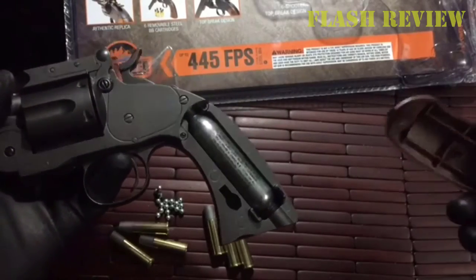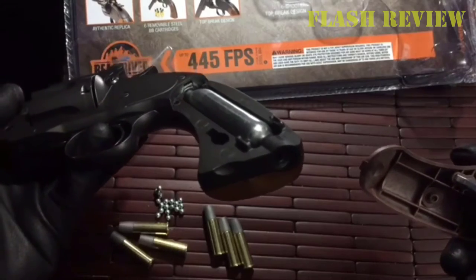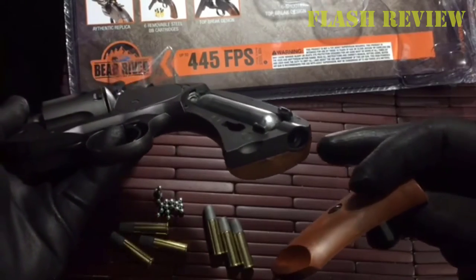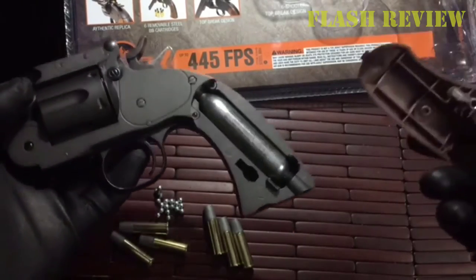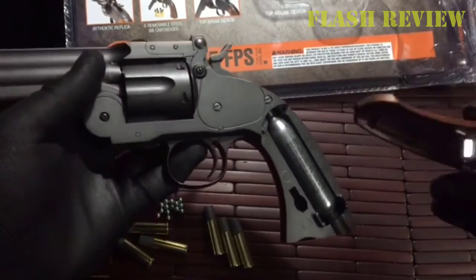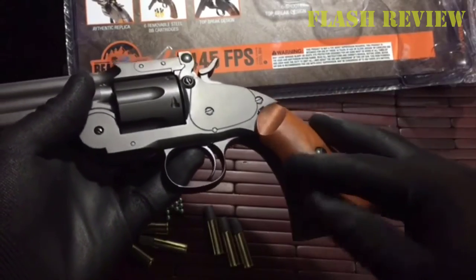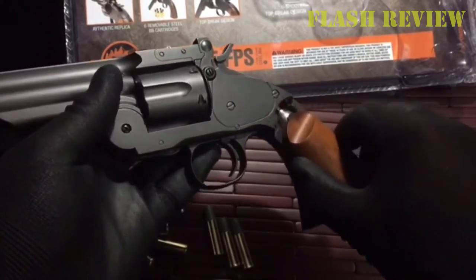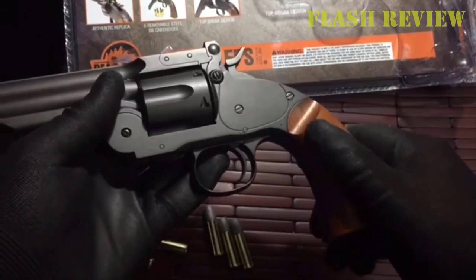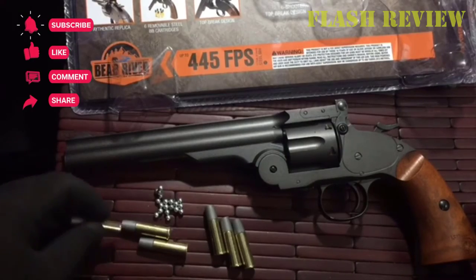The muzzle is smoothbore, so you can shoot BBs out of this pistol just fine without having to worry about any damage or significant wear to the barrel. This is more designed to be a cool replica and plinking gun. I certainly wouldn't recommend it for hunting or pest control, although it is quite powerful. One downside is the packaging is pretty cheap — I would expect much better packing at this price point, but once you shoot it you'll quickly forget about the lackluster packaging.